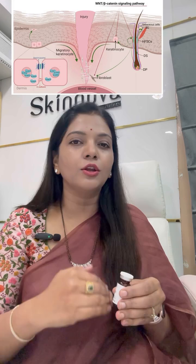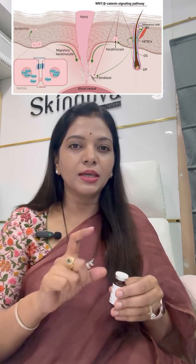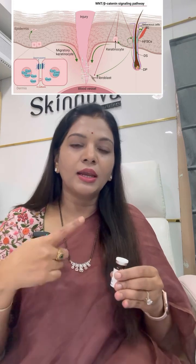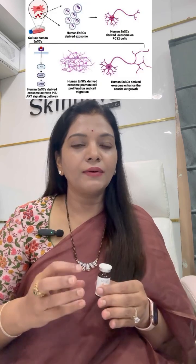Deep at the cellular level, they promote cell repair, reduce inflammation, and rebuild collagen. They go deep into the cellular level and act. Exosomes are human-derived stem cells — basic stem cells which are derived from humans.